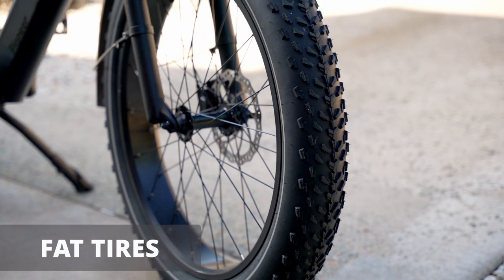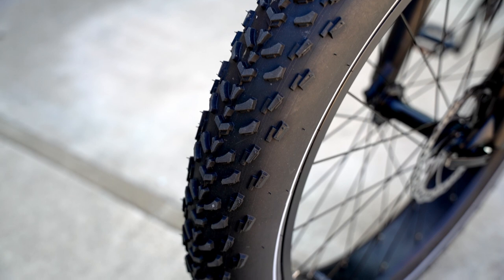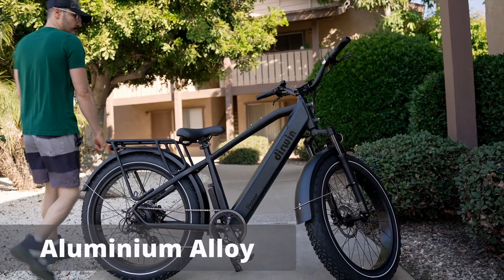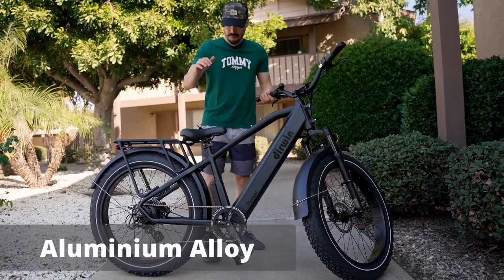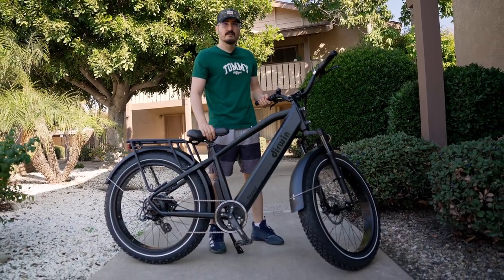Another thing that helps the look and performance of this bike is the fat tires, which are really good when you go to the beach and want to ride on sand. The body of this bike is made from aluminum alloy. Overall it's not very heavy and not very light — I think it's a perfect balance as far as the weight goes.